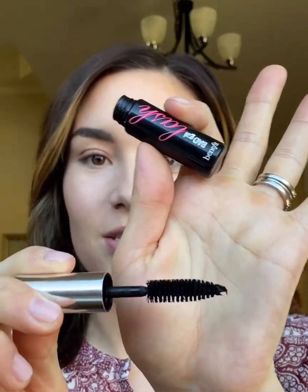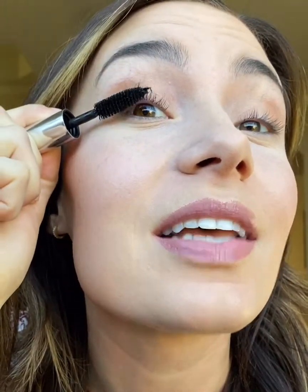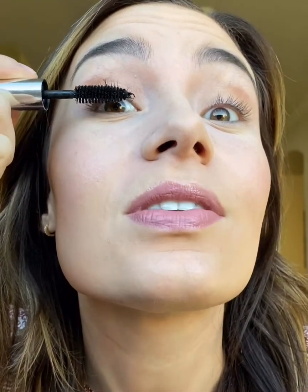So this is a mini tube, so the wand is small, but the brush is the same size as what it would be in the full size mascara. The brush is really big — that's for sure the first thing that you'll notice. Like almost as big as my eye. You can see as I apply it that it separates the lashes well and goes on smooth.